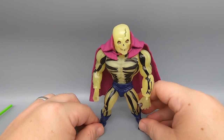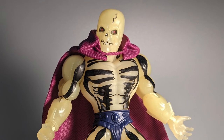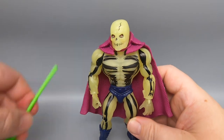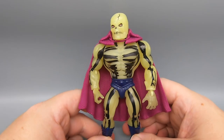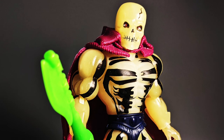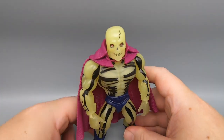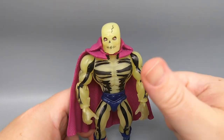So at the end of the day, if you can find this thing at retail, is it worth it? Absolutely. This is a really fucking cool looking figure. He glows in the dark. He's a skeleton man. He comes with an awesome weapon. He's got this bad-ass cape on him. He's fucking really sick looking. I just wish more people were actually able to find them at retail when they actually came out. Masters of the Universe Origins Scare Glow — pretty fucking cool.